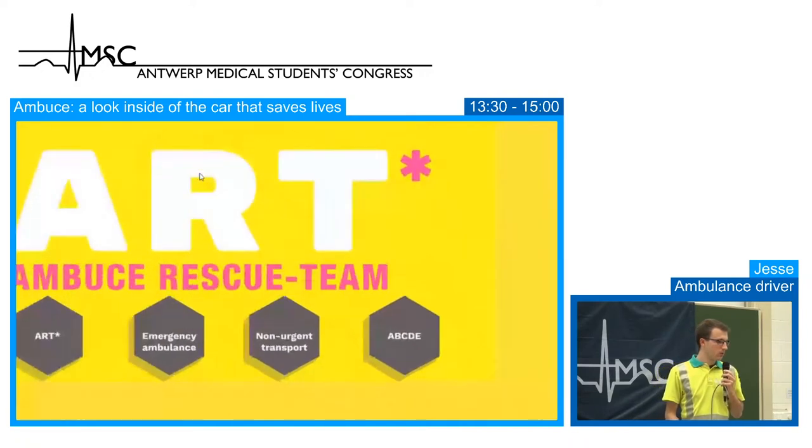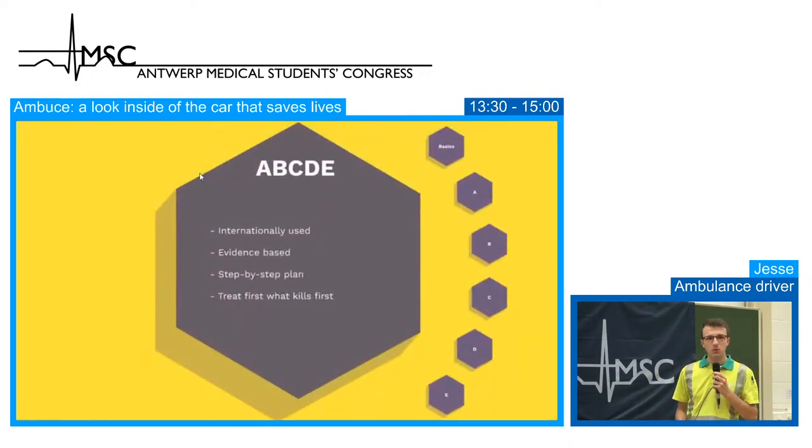We switched to the ABCDE protocol four years ago after previously using another protocol. The ABCDE is widely spread worldwide and has been adopted based on evidence-based medicine. It's a step-by-step plan so you cannot overlook anything. If you complete the plan, you should have assessed everything and be ready to transport the patient to the hospital. The most important principle of the ABCDE protocol is: treat first what kills first.